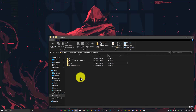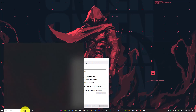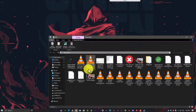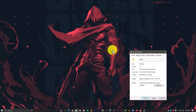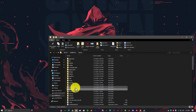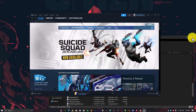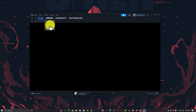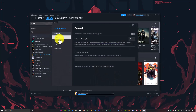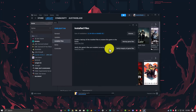Step number seven: Verify the integrity of the game files. Launch Steam and go into your Library, then find your game, right-click on it, go into Properties, and navigate to the Local Files tab. You will see the option 'Verify integrity of game files.' Click on it and this will fix the problem if the game is corrupted or something has gone wrong with your game.